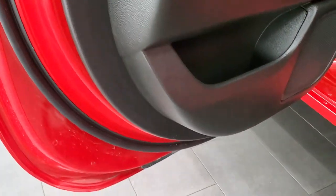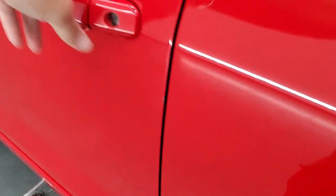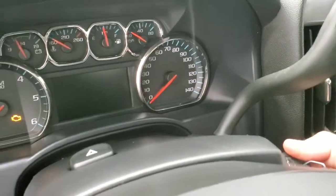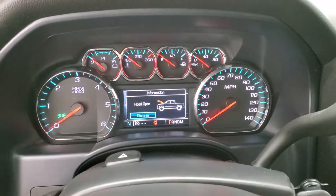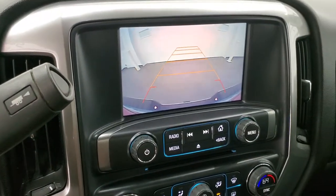Bottoms of the doors all look really good. And we'll start it up — see, it starts right up, no check engine lights or anything like that. And I do want to show you the backup camera — that is working good.